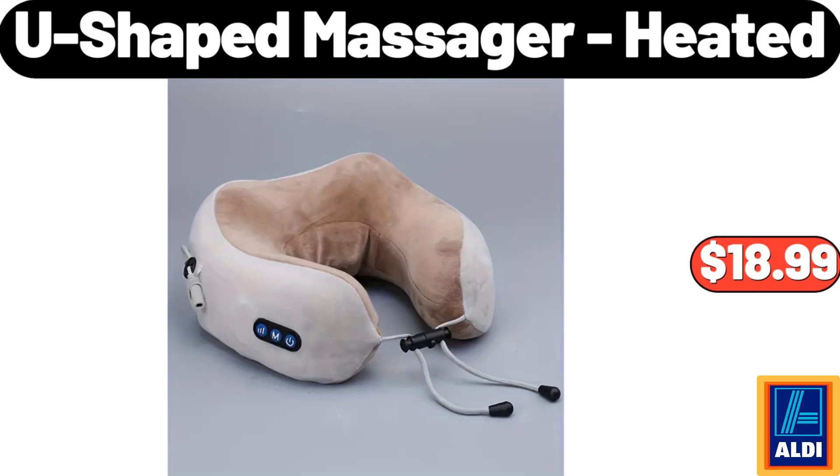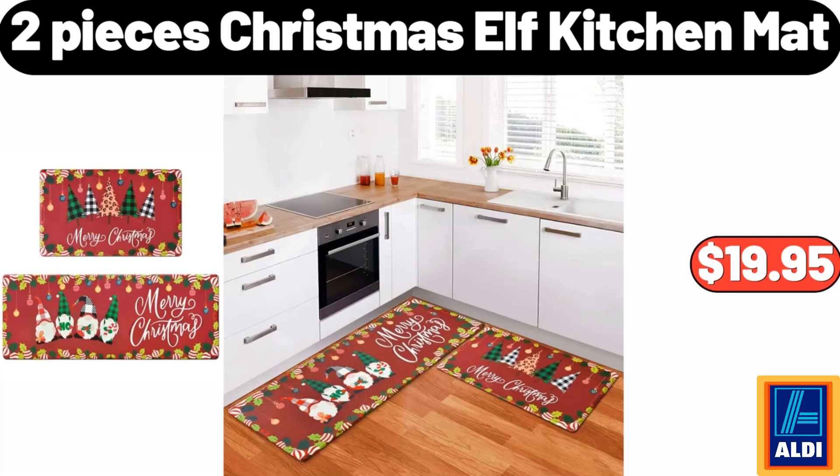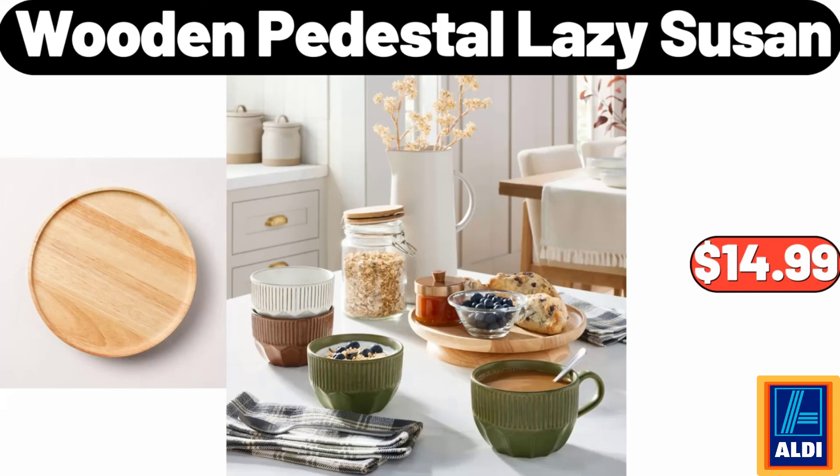U-shaped massager heated, $18.99. Ceramic portable Lucky Cat tea mug, $11.99. Two pieces Christmas elf kitchen mat, $19.95. Air fryer oven, $79.99. Wooden pedestal lazy susan, $14.99.